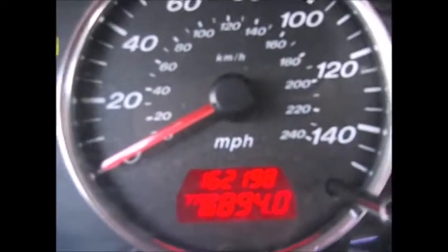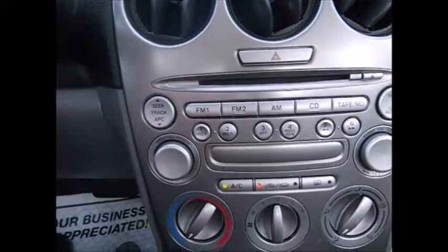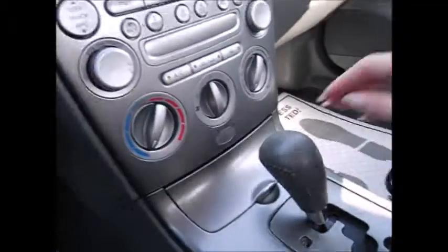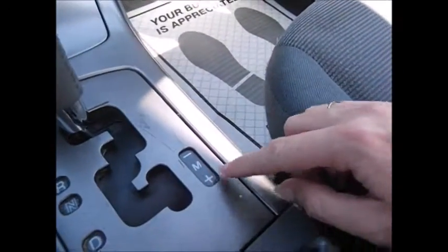Currently 162,198 miles. AM FM radio, CD player, and it has a CD disc changer. AC works good. Storage. You have manual mode where you can select what gear you want to be in.